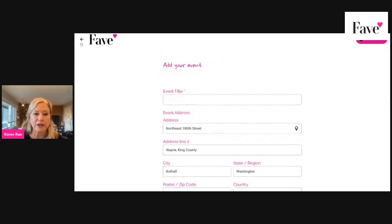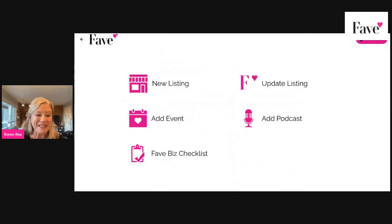Then just hit Send and it will get to us. Just so you know, we load up the app every Monday, so please give us enough time. If you enter it Tuesday through Sunday, just know that it will go up the following Monday — that's when we load things up.